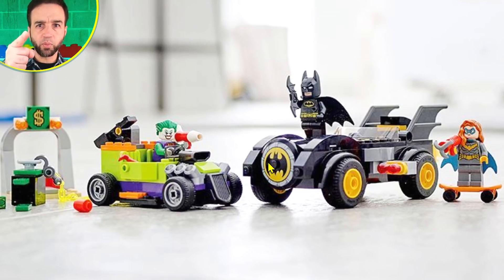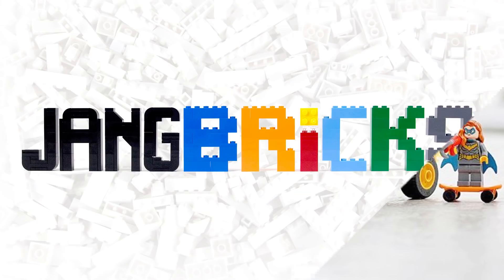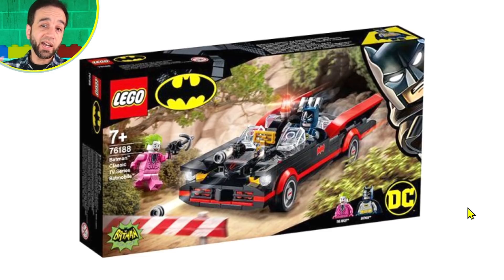Today we got a couple more official LEGO Batman set reveals. These have been floating around in the darker portions of the internet for a while and they finally showed up on an actual web store. This was not from an official LEGO announcement, but these pictures are good enough and official enough that I can take a look at them. They're not marked confidential or anything like that. First up, two sets in total.